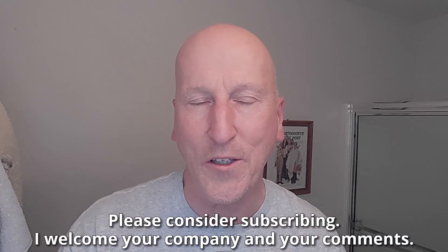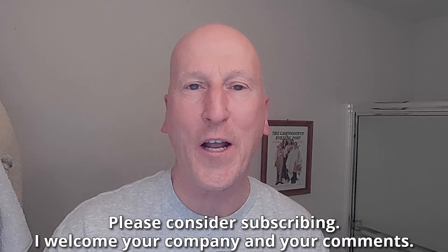If this is your first visit to the channel, welcome, make yourself at home. Check out all the other videos, and also please consider subscribing. I welcome your company and your comments.